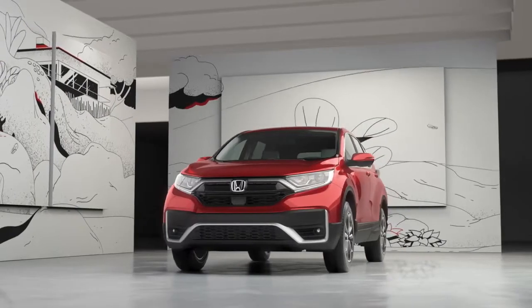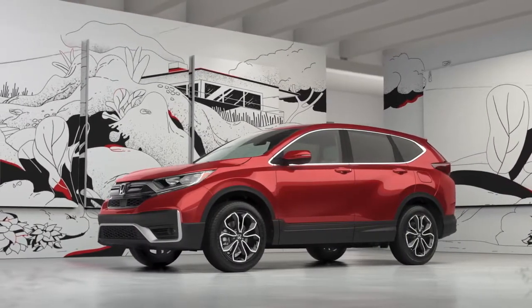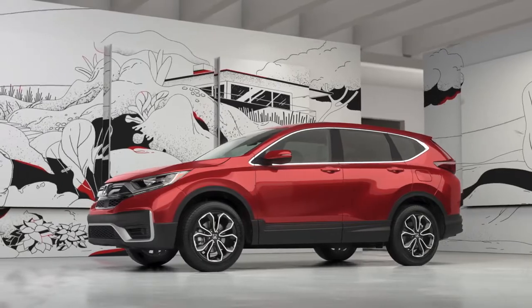And the best part is, in the CR-V, premium is standard. Visit your Honda dealer and test drive the CR-V EX today.